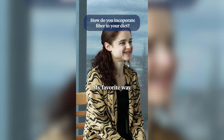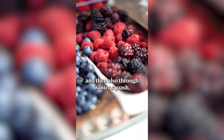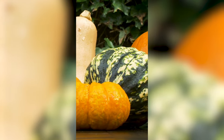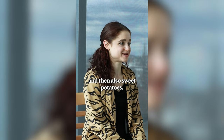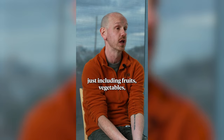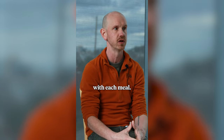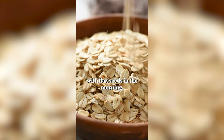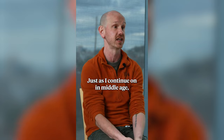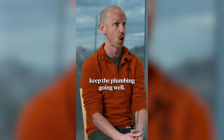My favorite way to get in fiber would be through berries, and then also through winter squash — butternut squash, acorn squash — and then also sweet potatoes. Really just including fruits, vegetables, whole grains, beans, etc. with each meal. If we really wanted a specific food recommendation, I would say oatmeal with flax seeds in the morning. As I continue on in middle age, this really just kind of helps keep the plumbing going well.